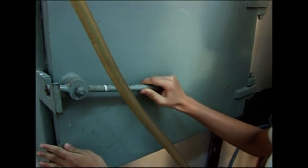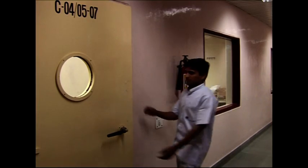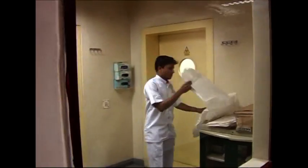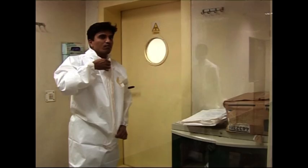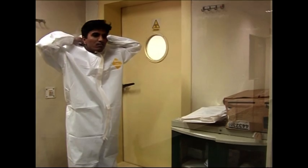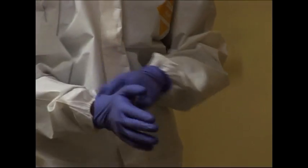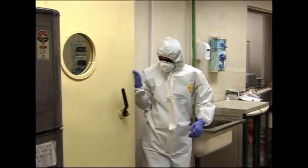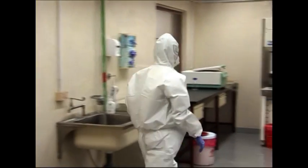Cell culture is carried out in the cell culture laboratory. All infectious materials are handled in the infection room. Maximum personal protection measures need to be adhered to in this room, and the highest level of discipline in maintaining laboratory safety and personal safety has to be maintained in this area.